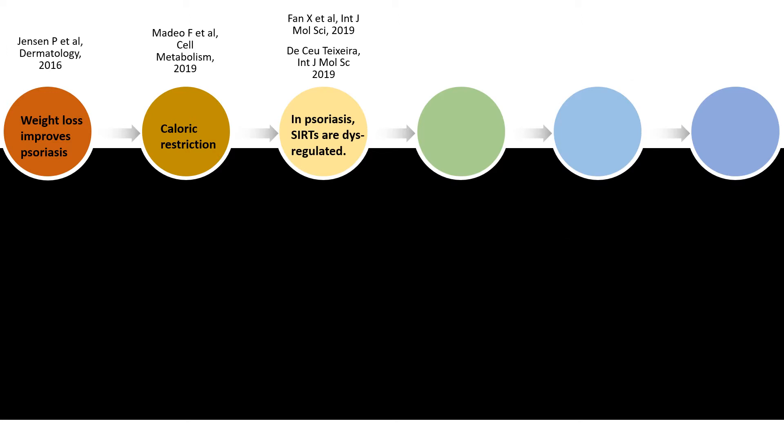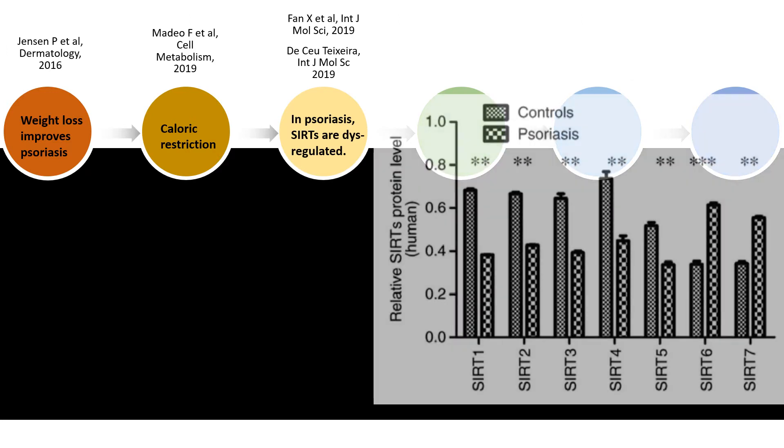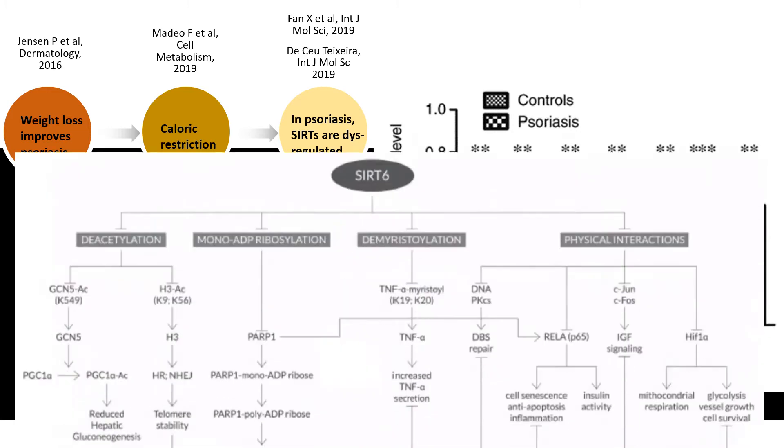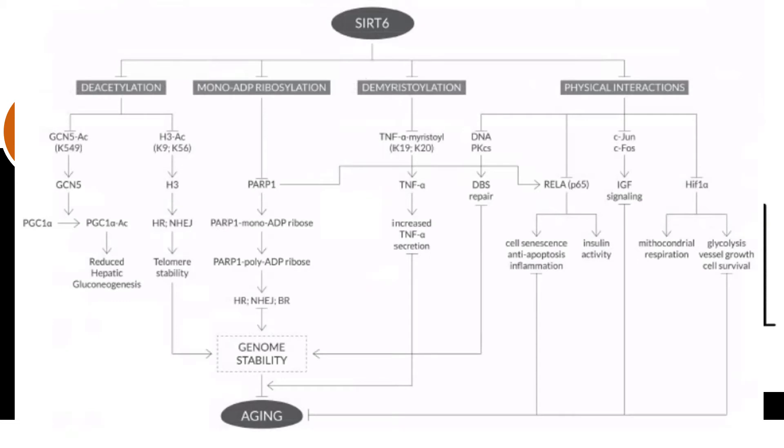Interestingly, in psoriasis, sirtuins are dysregulated. You can see on the left side that Sirt1 is too low in comparison to controls, and on the right-hand side you see that Sirt6, for instance, is too high. And as you can see, Sirt6 stimulates TNF-alpha, and it is too high in psoriasis. We all know that TNF-alpha is a cytokine involved in psoriasis pathogenesis.